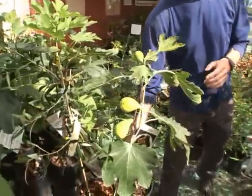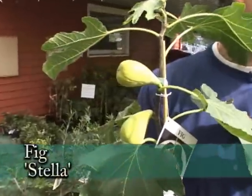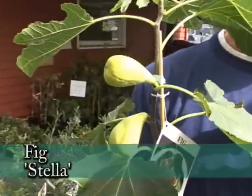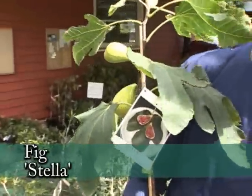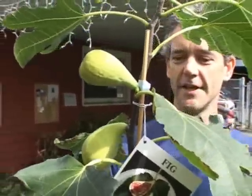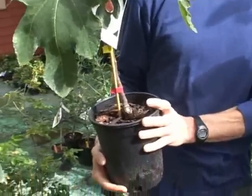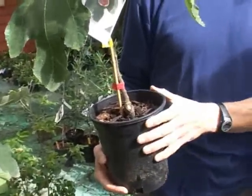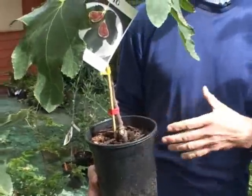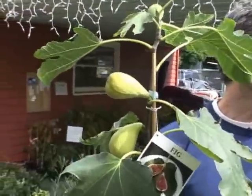You have some figs and I can't believe the size of the figs this late in the season on this plant. Figs — when it comes to Oregon and our climate — you really just can't beat figs. We're very lucky. We have several different varieties. This is a Stella, and look at the size of those figs. Stella is very well suited to container growing. For those who have patios or live in apartments or condominiums where they don't have the yard or space, it's a compact tree but you can see it's very prolific in what it produces.